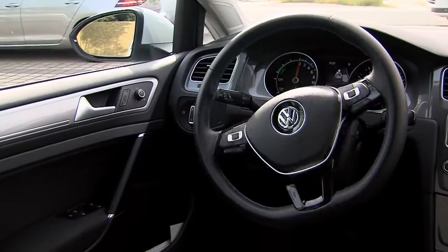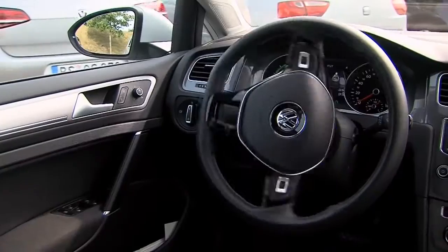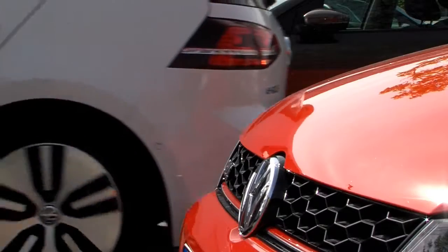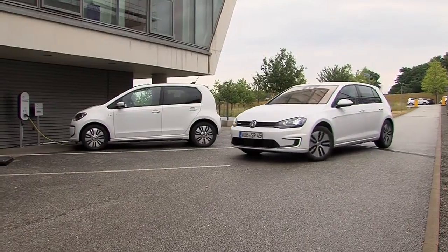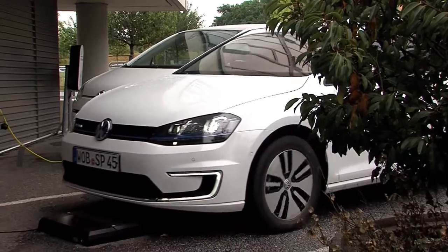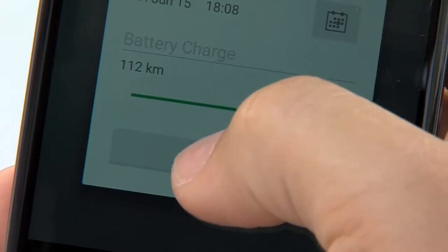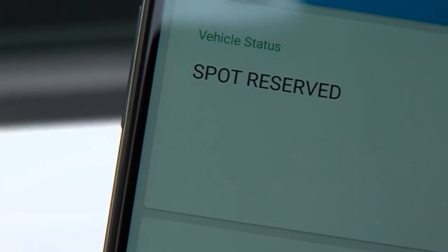This is what parking will look like in the future. Fully automatically, the car finds a parking space, and in the case of electric vehicles, will also drive itself to a charging station. V-Charge is the name of this technology, and it's operational today. All the driver has to do is tell the car to park itself using his smartphone. The vehicle takes care of the rest.